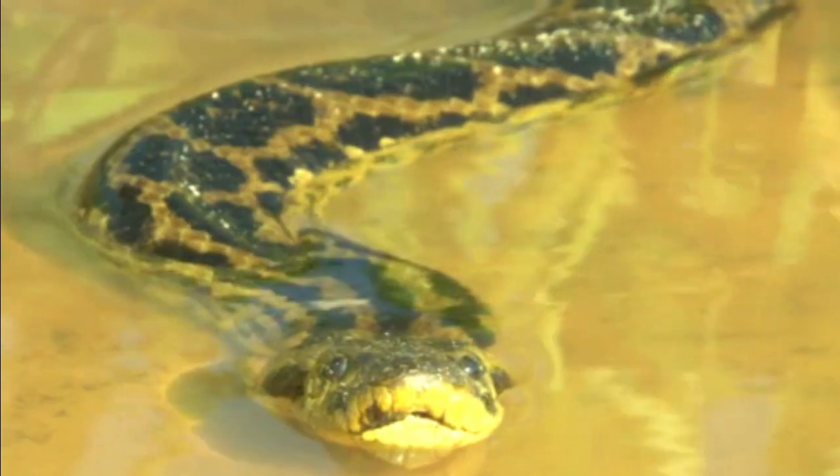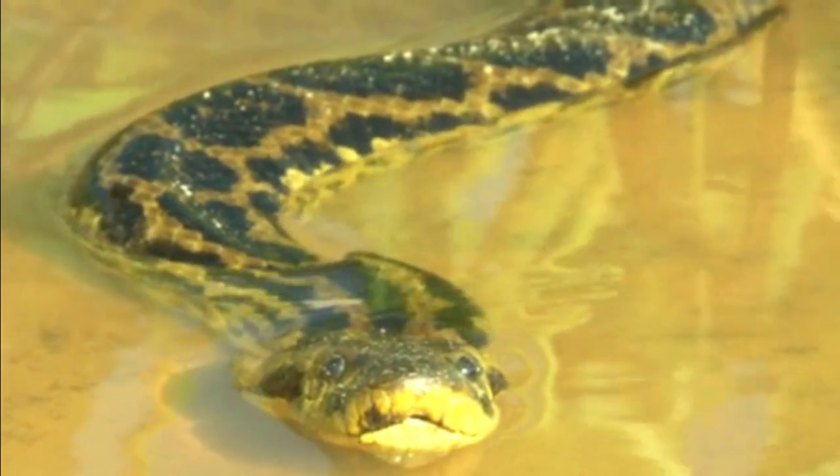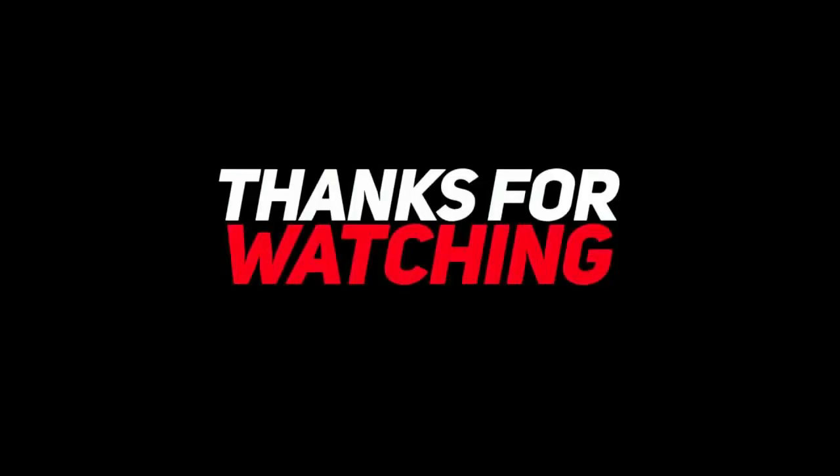That's it for today. We'll see you next time — thanks for watching!